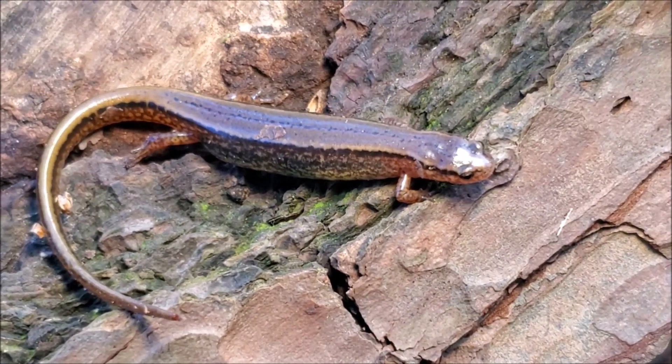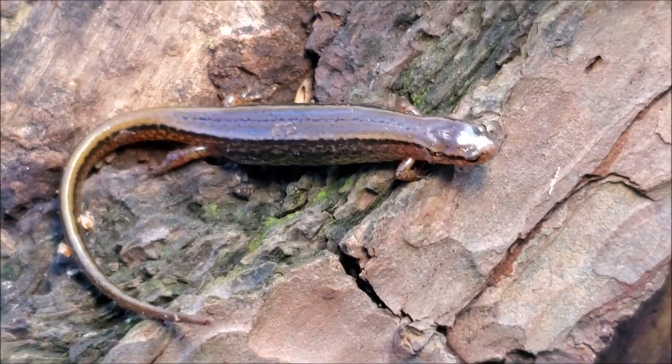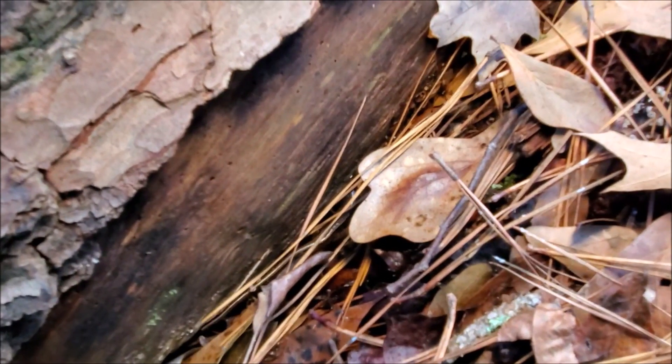Right here we have another big gravid female southern two-line salamander, and as you can see this one has a full-length tail unlike the last one — really long and really stocky. I'm going to fix her log back carefully and keep on hiking. It is now the next day and I did not find any other mud salamanders yesterday, but I'm really happy with everything I found in this video — lots of rare finds, really good quality all around. I'm actually heading to south Georgia right now to look for some rare snakes, but that will be in the next video. Thanks for watching — like, comment, and subscribe, and stay tuned for more content!